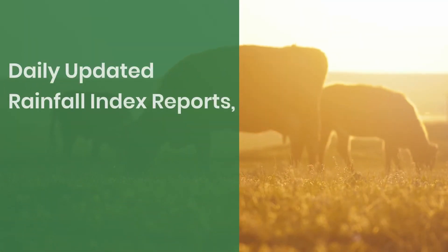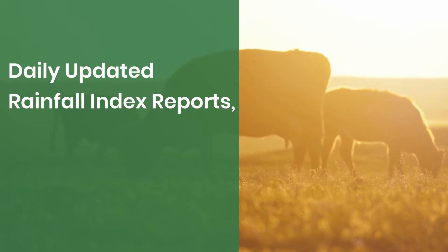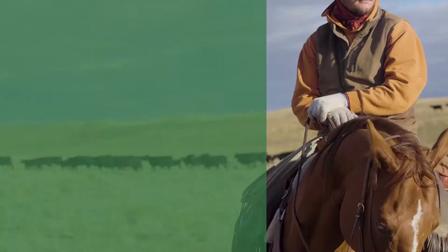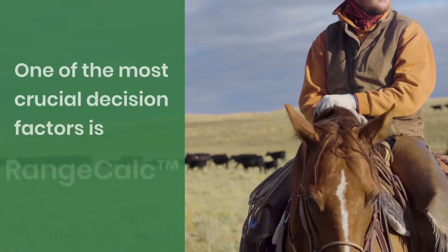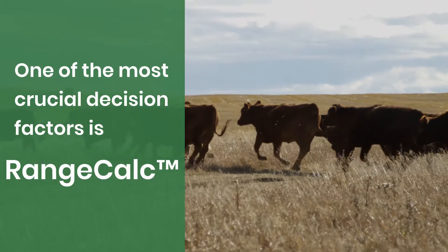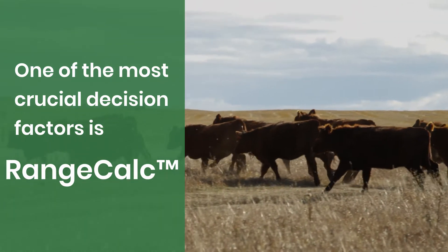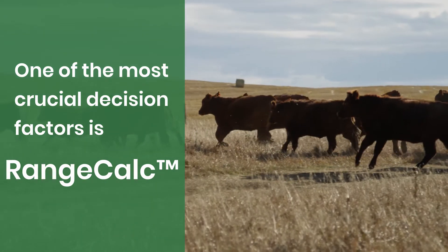Our daily updated rainfall index reports mean you'll always be in the know. One of the most crucial decision factors we use to help producers understand whether the pasture rangeland forage insurance program will be effective in managing risk is RangeCalc.